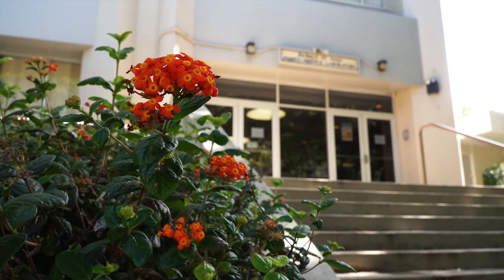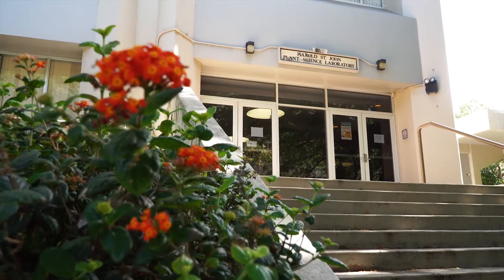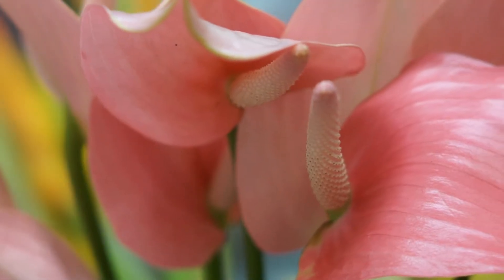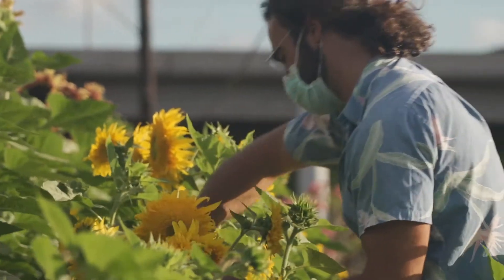Next, we have St. John Plant Sciences building, named after botanist and UH professor Harold St. John. It is home to the Tropical Plant and Soil Sciences department that provides the plant production, soil science, plant science, and urban horticulture curriculum for the Tropical Agriculture and the Environment program.